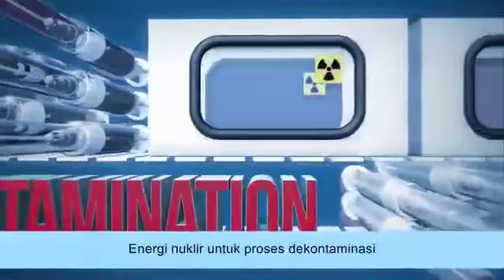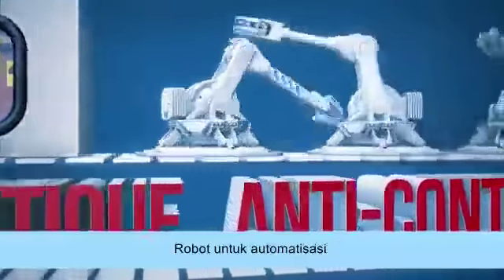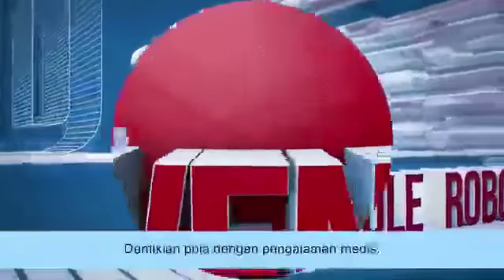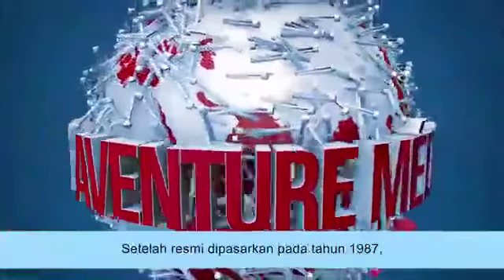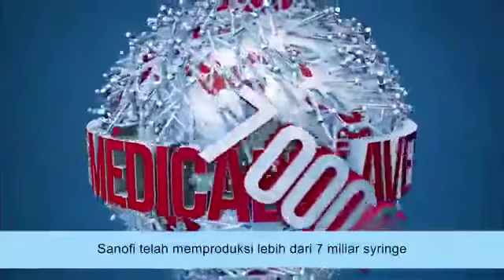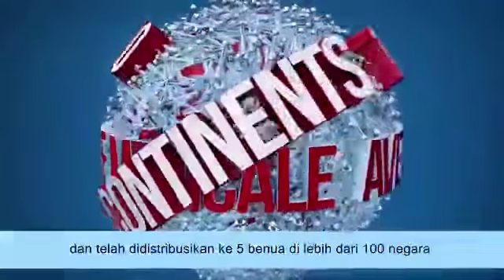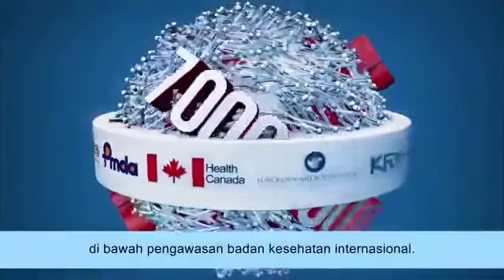Nuclear power for decontamination, robotics of automakers for automated manipulations, and 3D for the control of the integrity of syringes. Since its marketing authorization in 1987, Sanofi has produced more than 7 billion syringes, distributed on 5 continents in more than 100 countries, under the supervision of international health authorities.